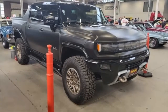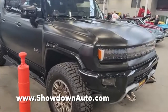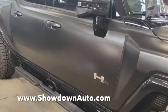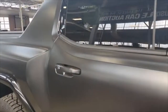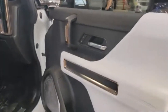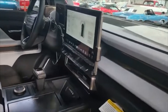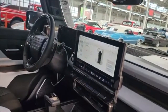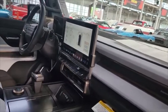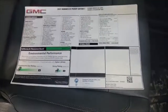First look at a 2022 Hummer EV, thousand horsepower. Pretty cool low sheen paint, interesting interior, nothing spectacular. Nice big screen — one over the steering wheel, one in the middle. It's got a bunch of cameras on it, ultra vision cameras on the lower and upper. Window sticker is $115K.